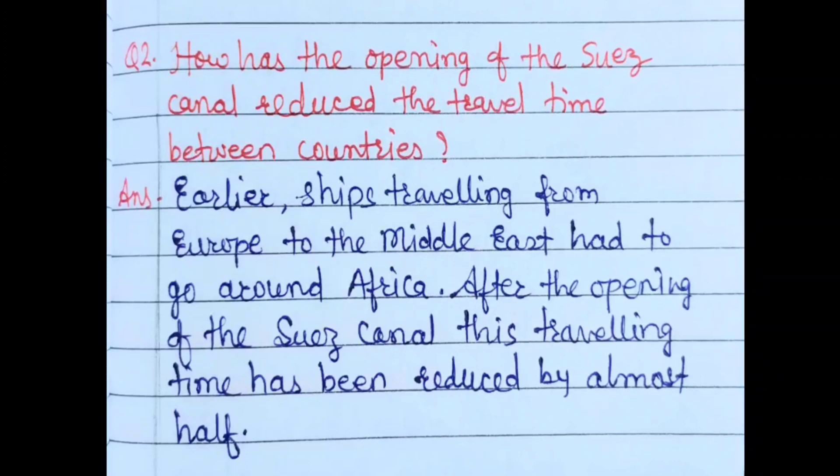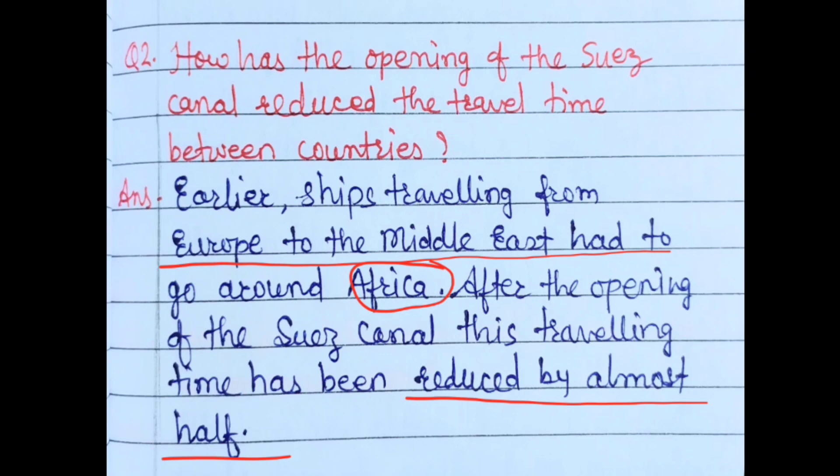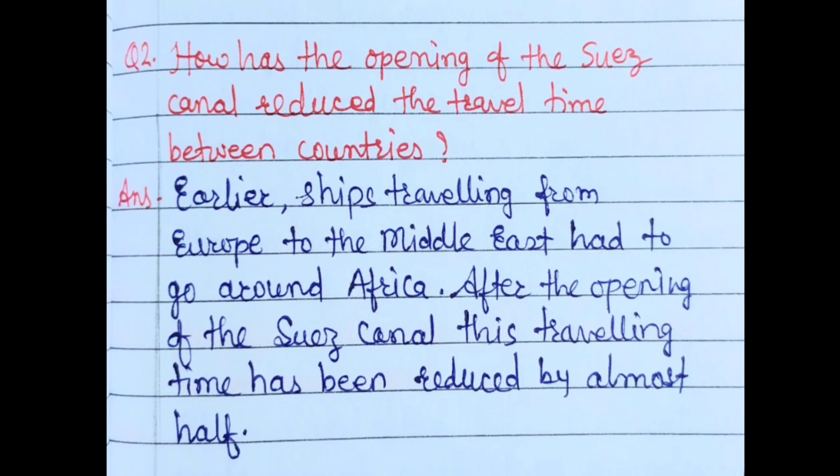Question 2: How has the opening of the Suez Canal reduced travel time between countries? Earlier, ships traveling from Europe to the Middle East had to go around Africa, covering more distance. After the opening of the Suez Canal, this traveling time was reduced by almost half. So the time that was taken before the opening of the Suez Canal was cut to roughly half, saving significant time for travelers.